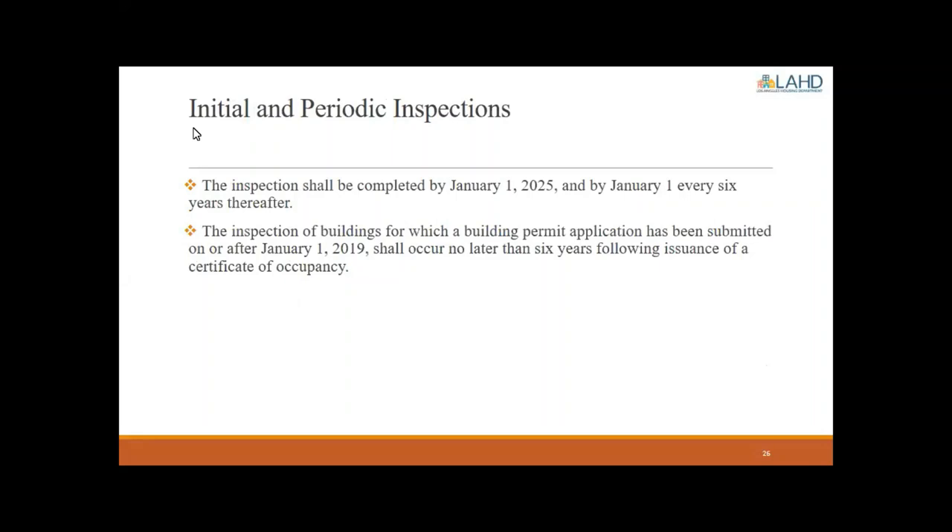Regarding initial and periodic inspections: when do these have to be completed? Inspections shall be completed by January 1st of 2025, and this is a repeating inspection — every six years by January 1st. For buildings where a building permit was submitted on or after January 1st of 2019, the inspection shall occur no later than six years following the issuance of a certificate of occupancy. For all existing buildings built prior to 2019, the inspection must be completed by January 1st of 2025, and every six years thereafter.